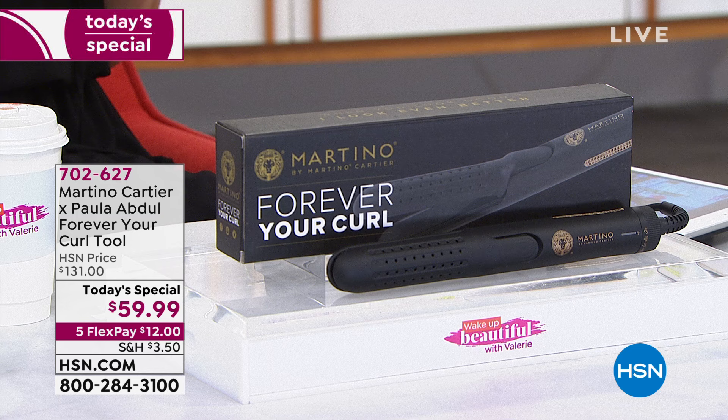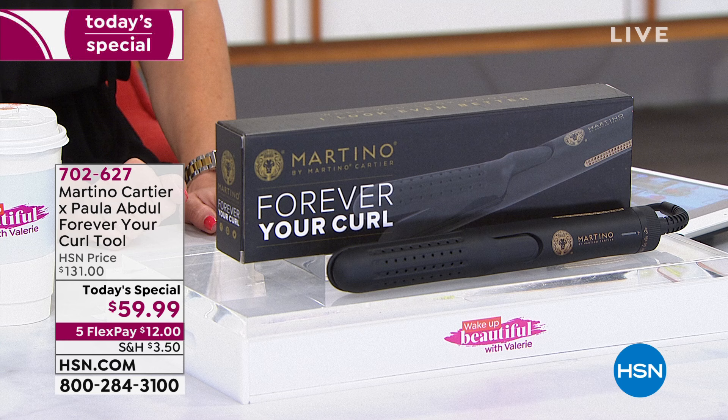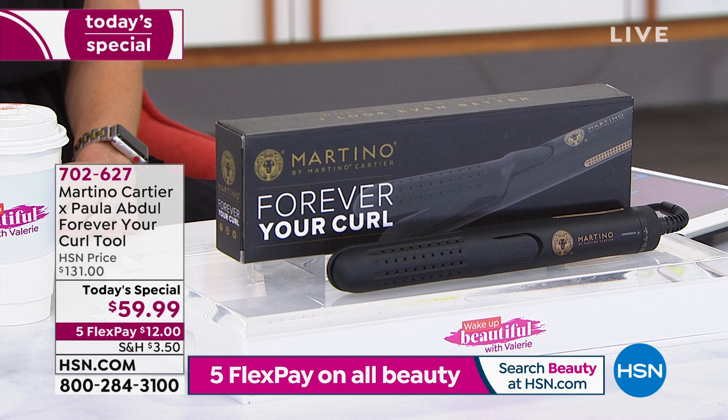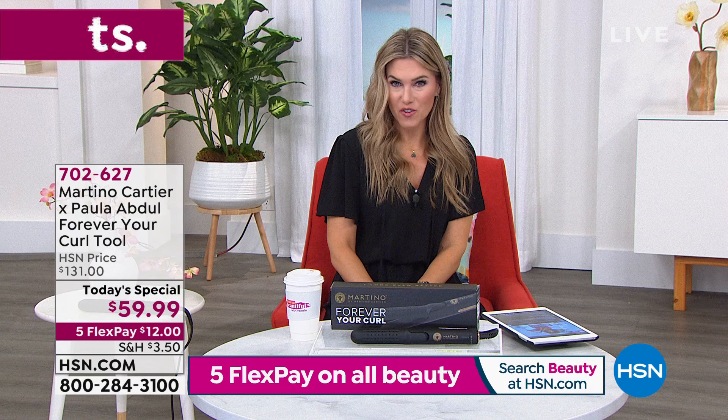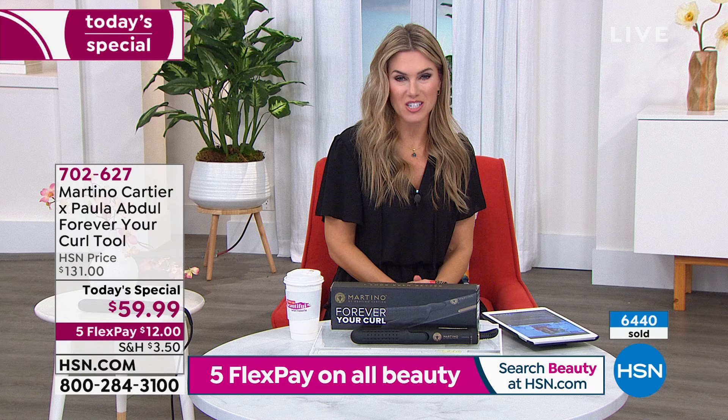Paula Abdul is a global sensation with multiple Emmys, Grammys, and AMAs, beloved by all of us. Her BFF Martino Cartier, celebrity hairstylist, and they've been changing women's lives together. This tool is state-of-the-art — technology you've never seen before. It lets you get beachy curls, loose curls, and tight curls. It's a $200 tool with a jet cooling capability, available today for $59.99, with five interest-free credit card payments of $12. When this launched in September, it sold out immediately — and now it's back for Paula Abdul's very first Today's Special.